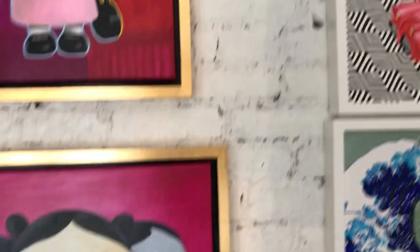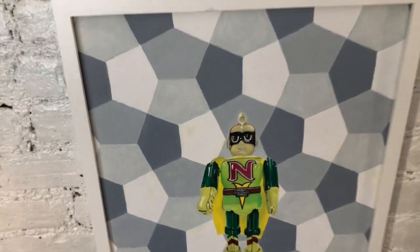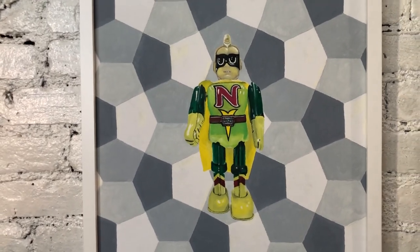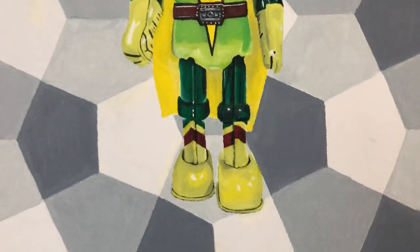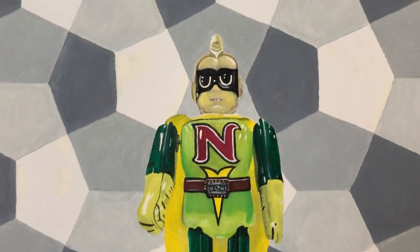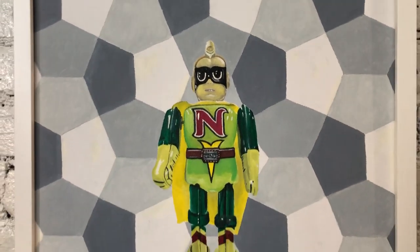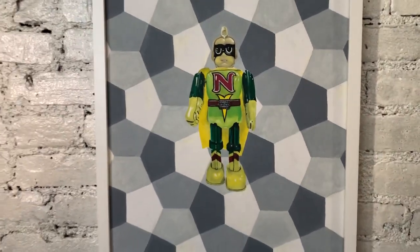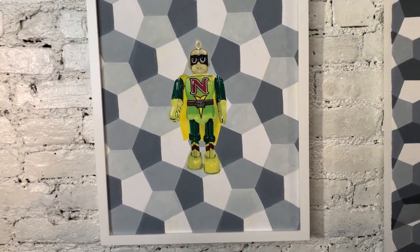Next I have a piece that is a national kid tin toy — this is a wind-up toy. I just love the funkiness of it and especially the colors. I actually tried to capture that three-dimensional feel of the tin toy and placed it on a very graphic background so its curves and three-dimensionality would stand out. This one also measures 18 by 22 and it's in a wooden frame painted white.